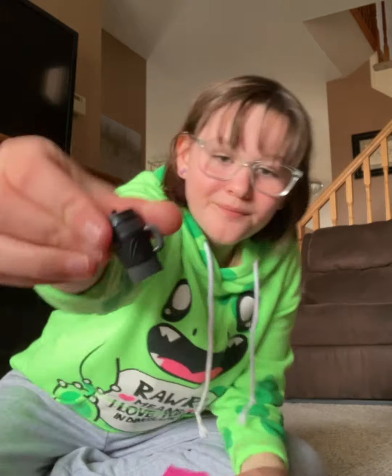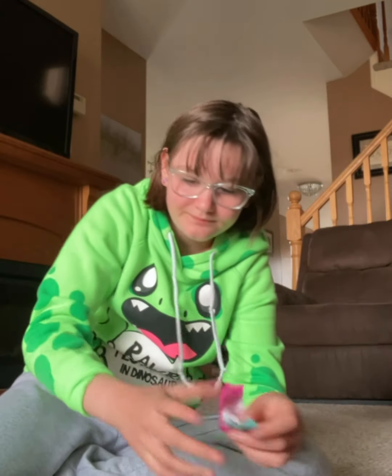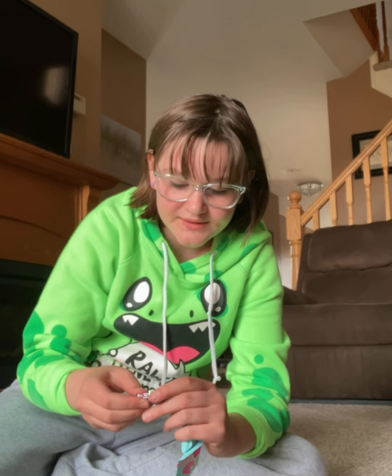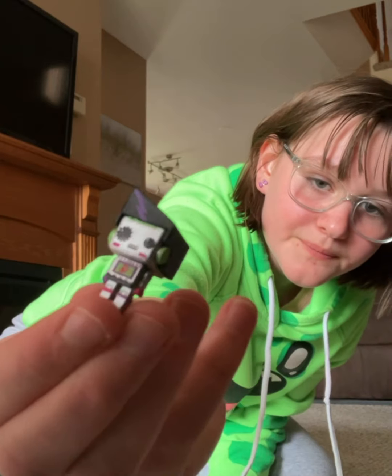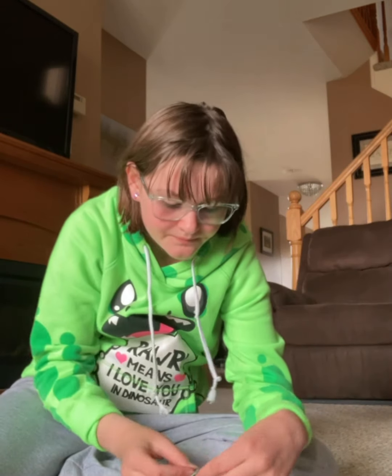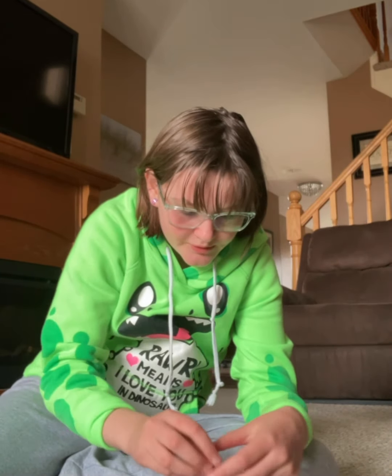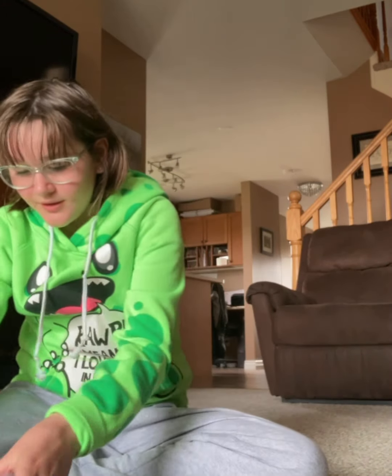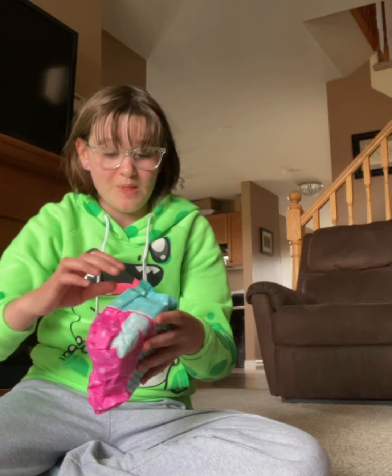This feels like — yep, sippy cup! Need that in your room; I always have a sippy cup in that room. Oh, it's the rare — the ultra rare minis! That's pretty cool. Okay, I'm really anxious to open this big one.